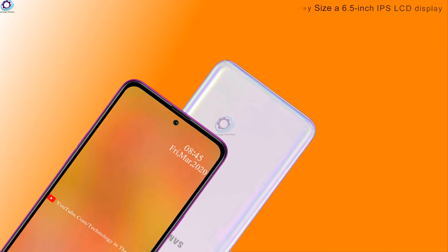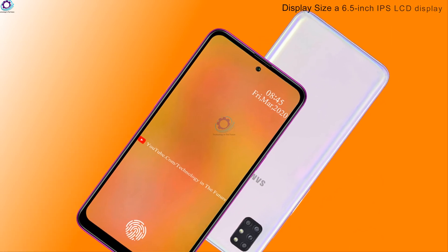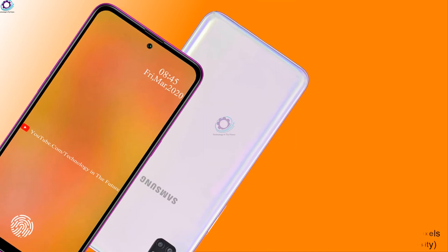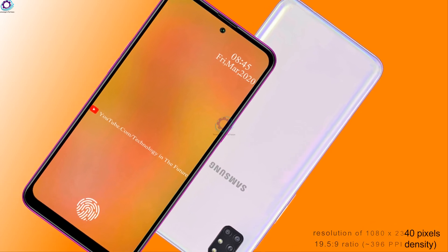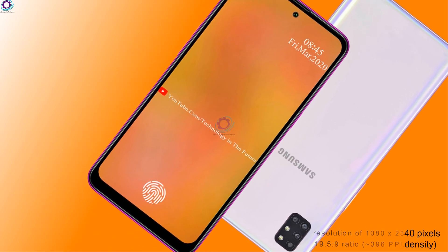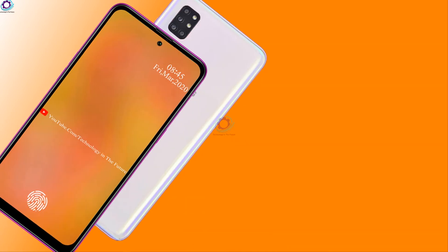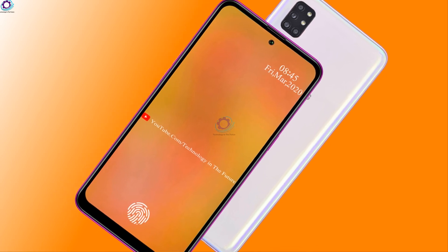The Samsung Galaxy M91 features a 6.5-inch IPS LCD display with a resolution of 1080 by 2340 pixels, a 19.5 by 9 aspect ratio, and 396 ppi pixel density. To protect the screen from scratches and marks, there is Corning Gorilla Glass 5.